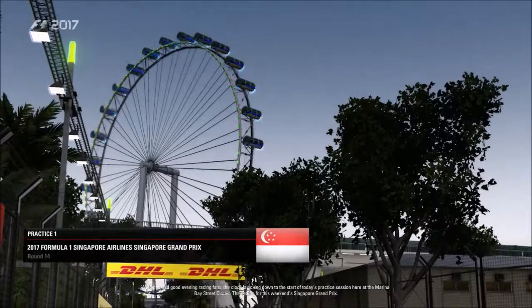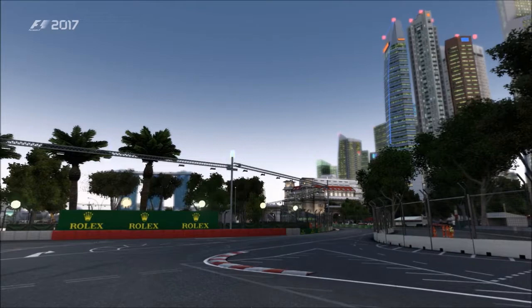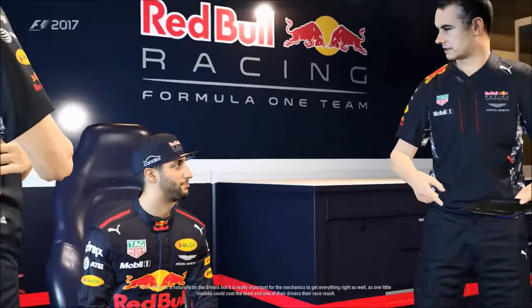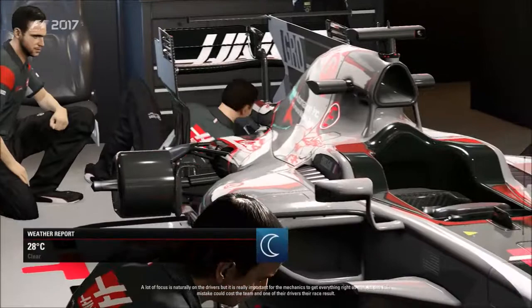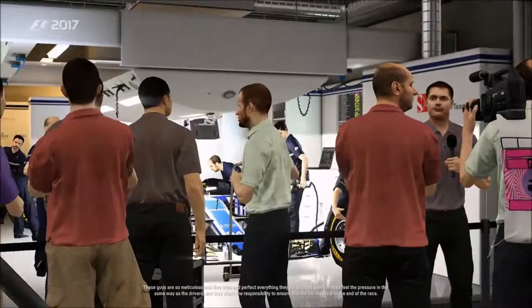Welcome and good evening, race fans. The clock is ticking down to the start of today's practice session here at the Marina Bay Street Circuit, the setting for this weekend's Singapore Grand Prix. A lot of focus is naturally on the drivers, but it's really important for the mechanics to get everything right as well, as one little mistake could cost the team a race result. These guys are so meticulous — they train and perfect everything they do and share the responsibility to ensure the car makes it to the end.